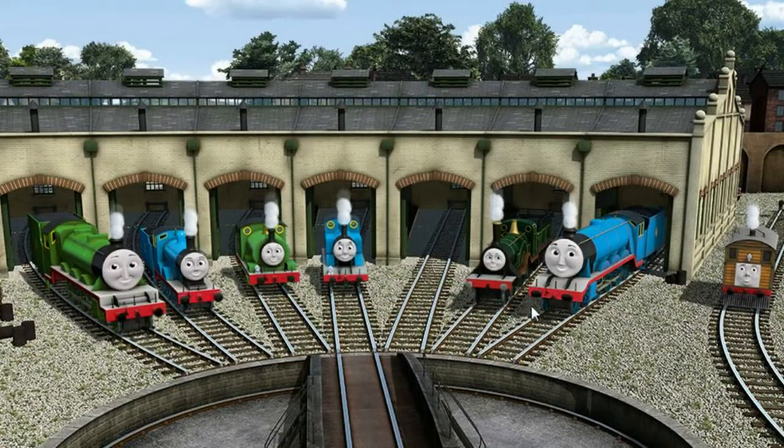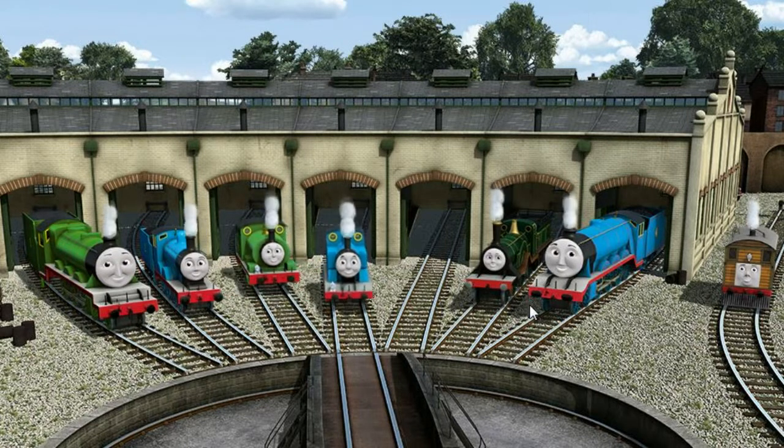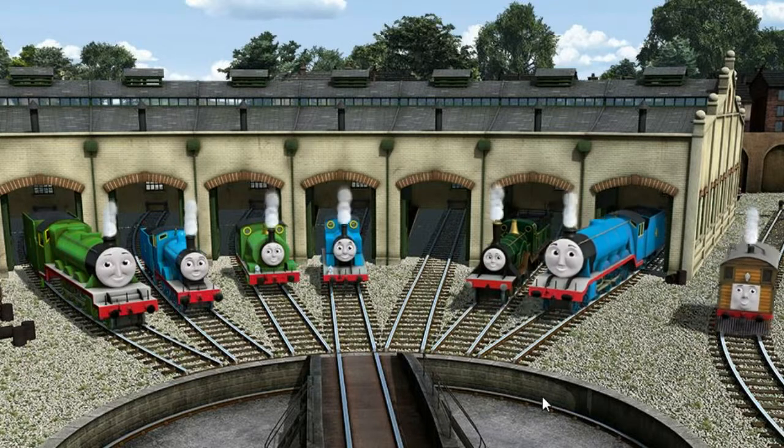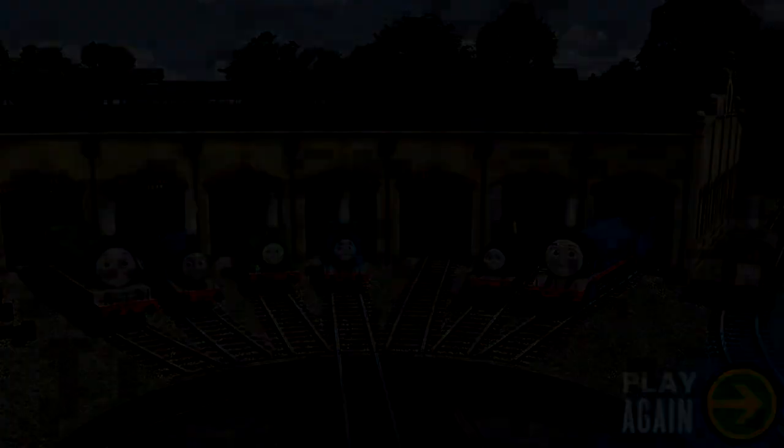You helped repair Henry, Edward, Percy, Thomas, Emily, Gordon, and Toby. You did a great job!